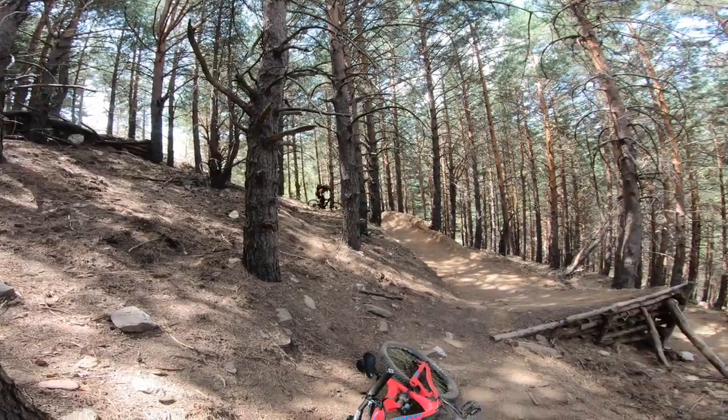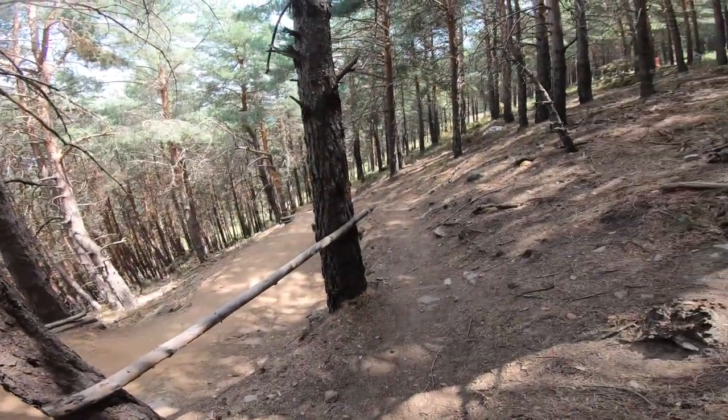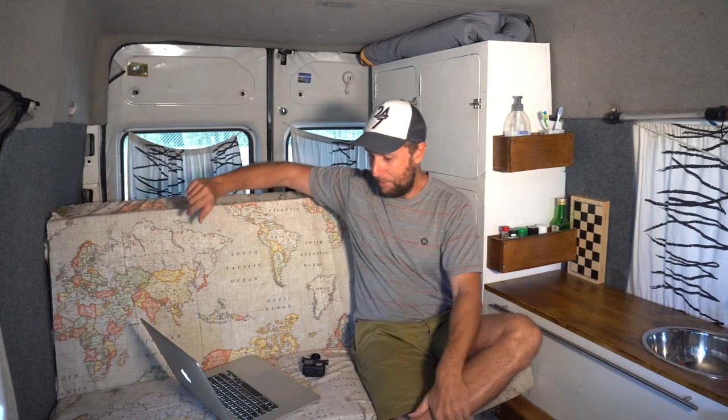I bought this bike and it is a banger — such a great bike, so much fun. I'm away on holidays and I just want to go home and ride it.